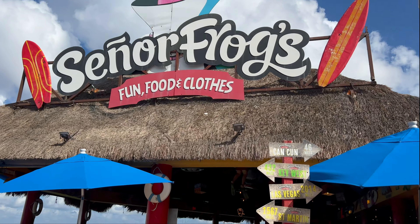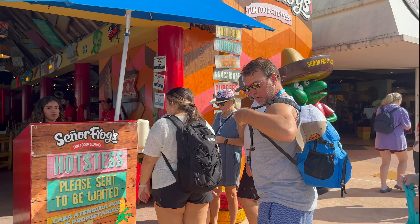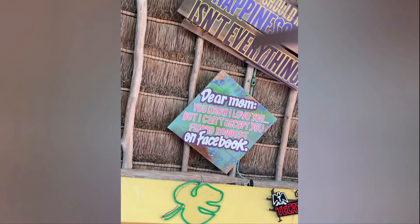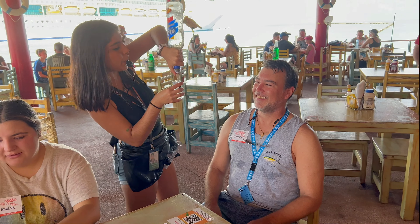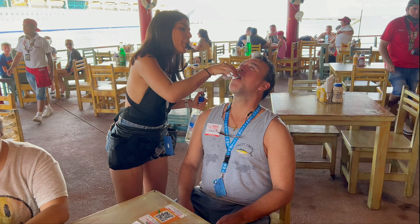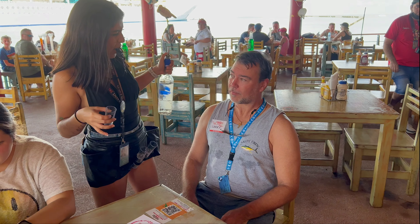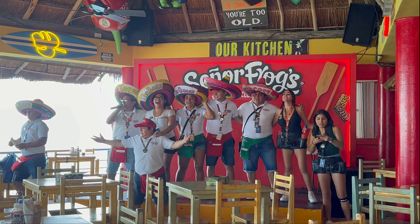We had some time before our excursion, so we are meeting up with the family and grabbing a drink. Definitely eventful at Senior Frogs, but we had other plans.